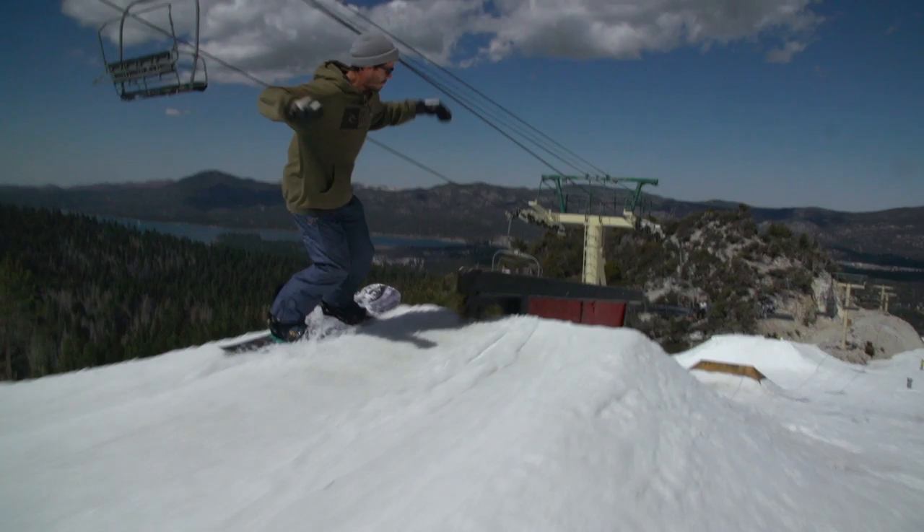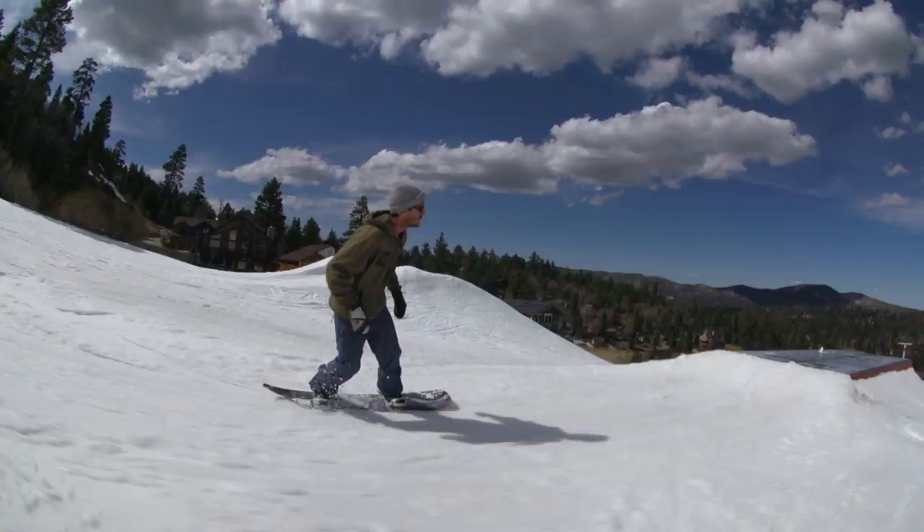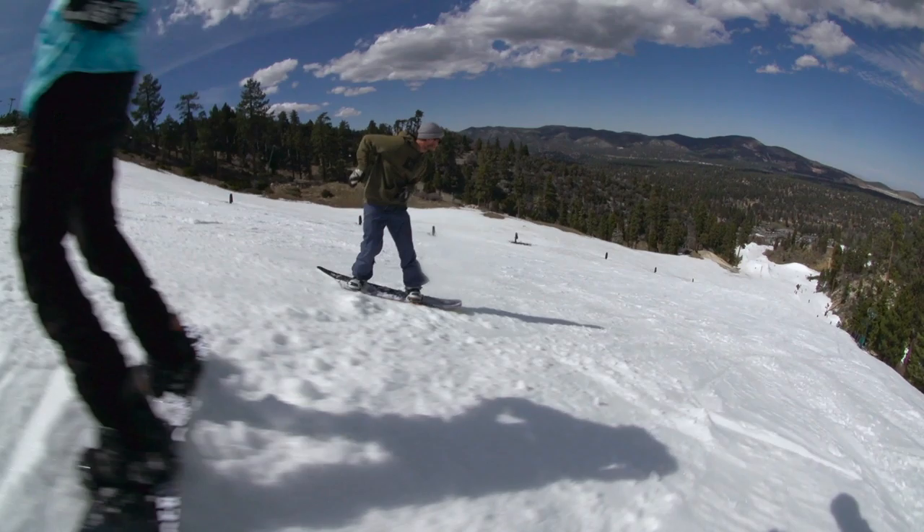Manu's style fits perfectly with this board. He's got more of a surfy style and he's definitely sucking up turns and trannies in a way that you just need to do with this board.